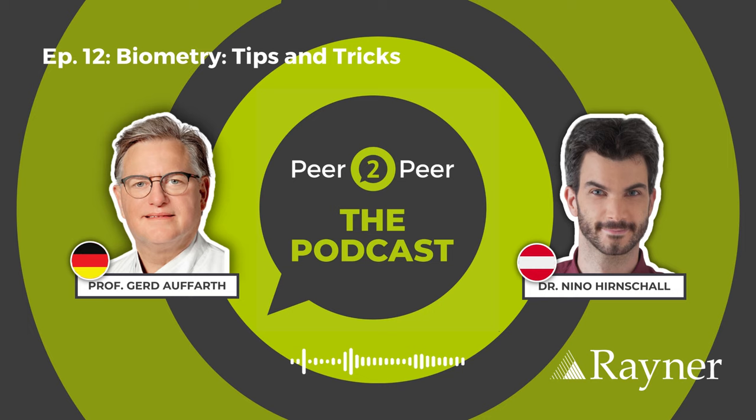Would you also agree that now the accuracy is so good that, for example, if we take a monofocal plus lens and want to do mini monovision — half a diopter or three-quarters of a diopter difference between the two eyes — that we can successfully apply that and not have a 50-50 chance of getting there? Completely agree, yes.